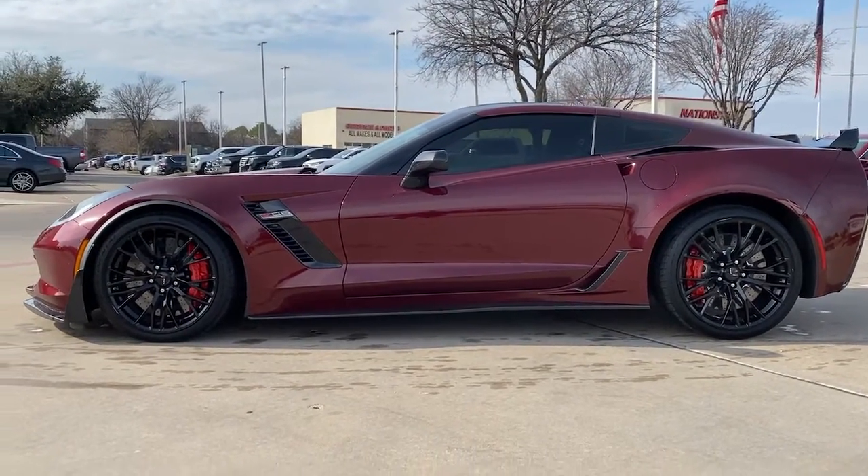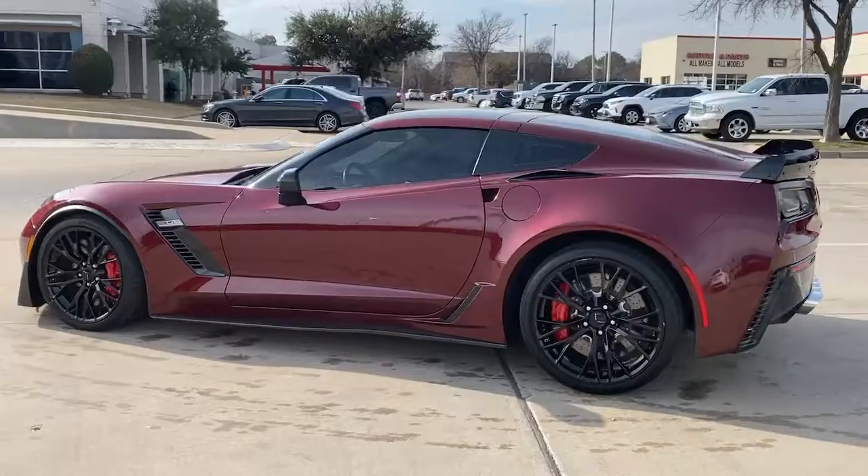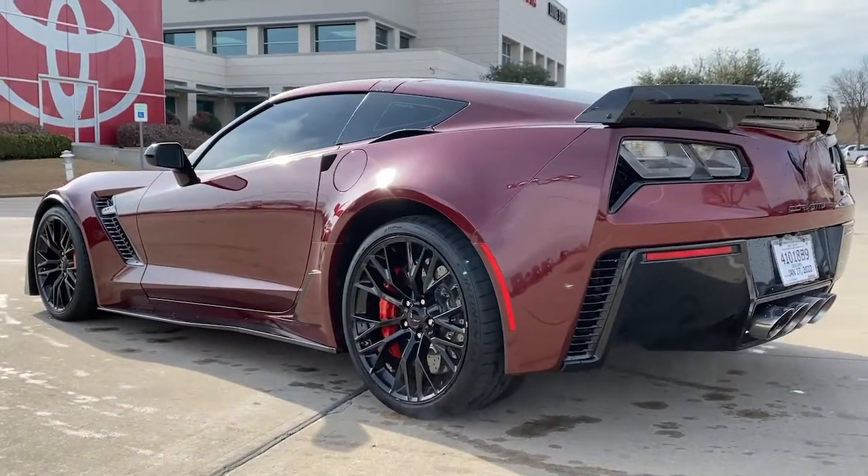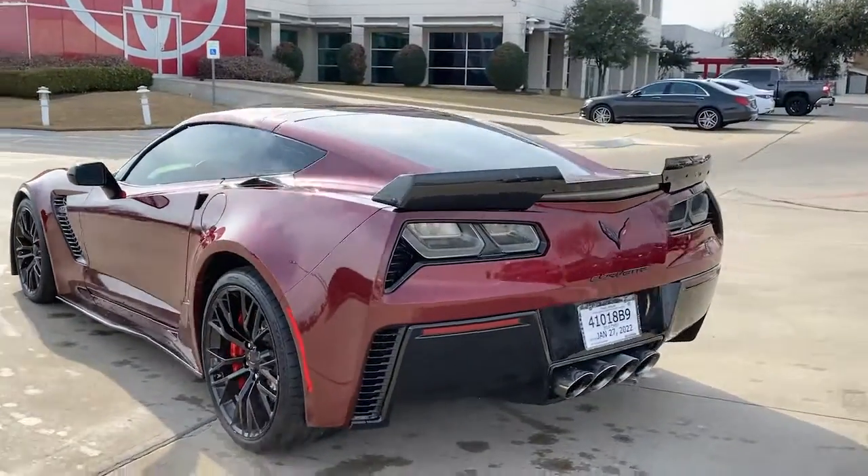The undeniably aggressive and sophisticated Corvette Grand Sport turns heads without apology. Its iconic style and thunderous power maximize your driving pleasure, whether on the road or on the track.